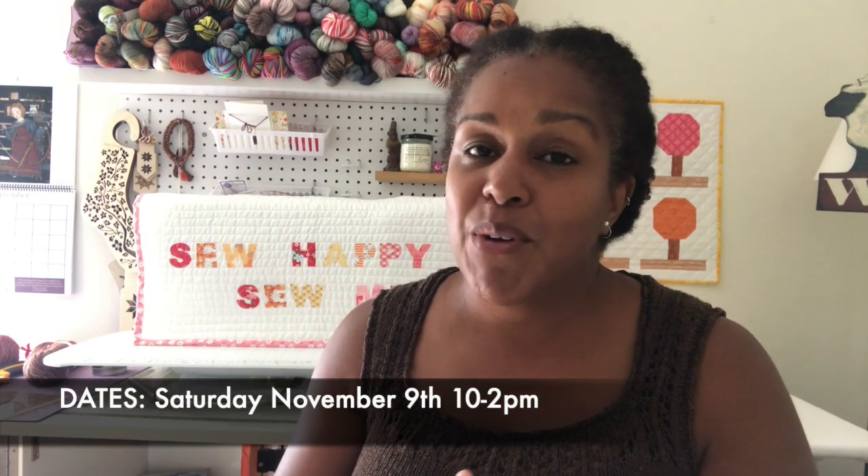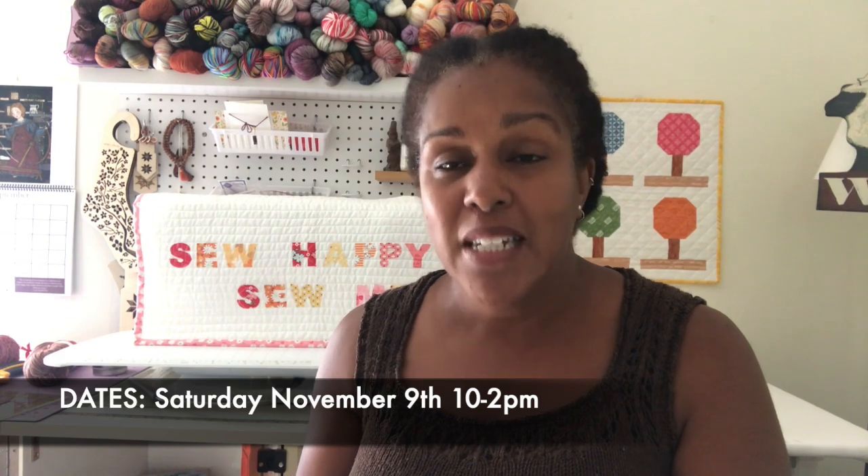They are located at 1004 Trenton Avenue in Point Pleasant, New Jersey. The class will be on Saturday, November 9th from 10 to 2 — a four-hour workshop. I've already sent Paige the class description, which will be going live on her website shortly. As soon as this video comes out, that should be up and running, and we are both really excited about it.